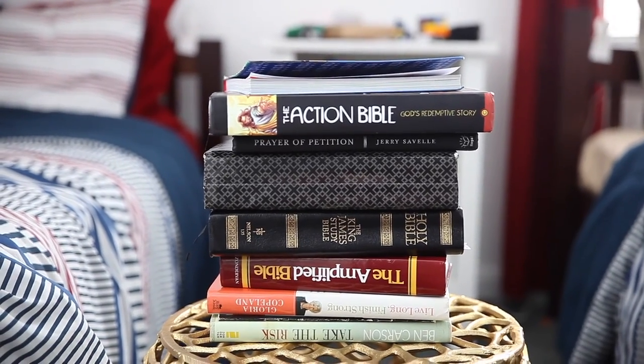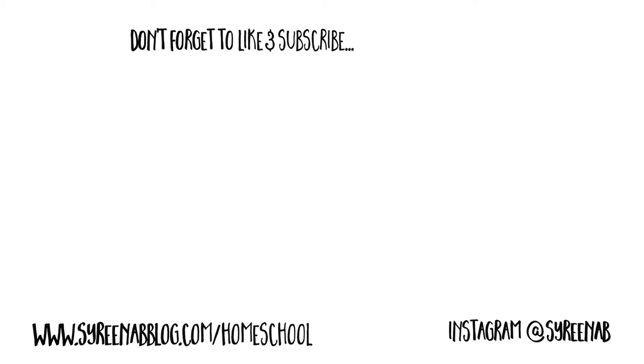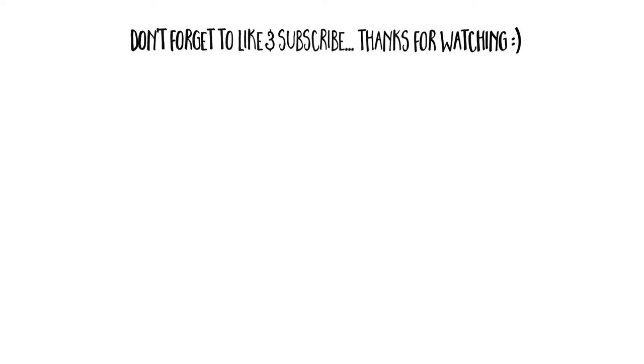I would love to know what you guys do in your house, and hopefully that answered your questions about how we do testing. You can visit our blog at serenablog.com/homeschool or Instagram at serenab. Don't forget to like and subscribe. Thank you guys so much for watching and I'll see you in my next video. Bye!